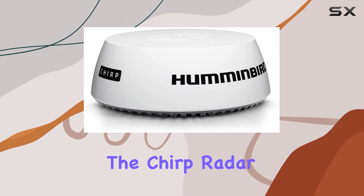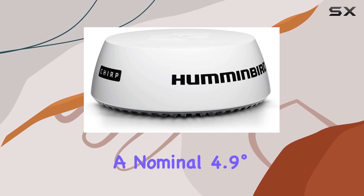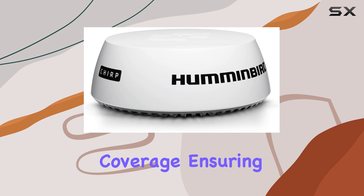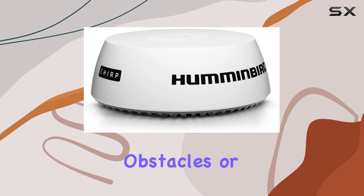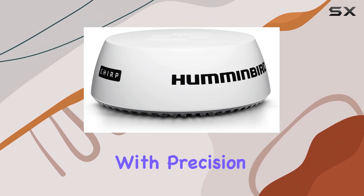One of the standout features of the Chirp Radar Dome is its exceptional beam width, with a nominal 4.9 degrees horizontal and 20 degrees vertical coverage, ensuring a comprehensive view of the surroundings. Whether you're scanning nearby obstacles or tracking distant targets, this radar delivers detailed information with precision.